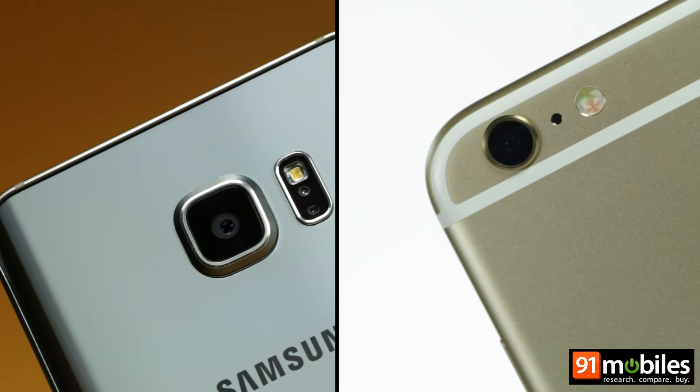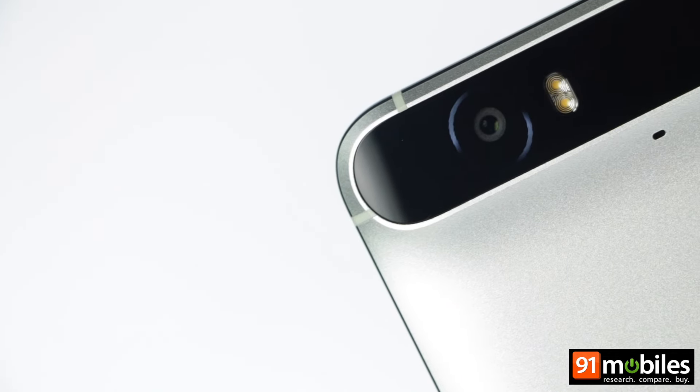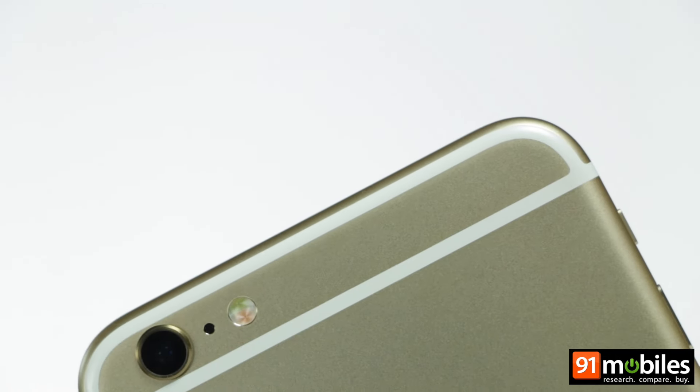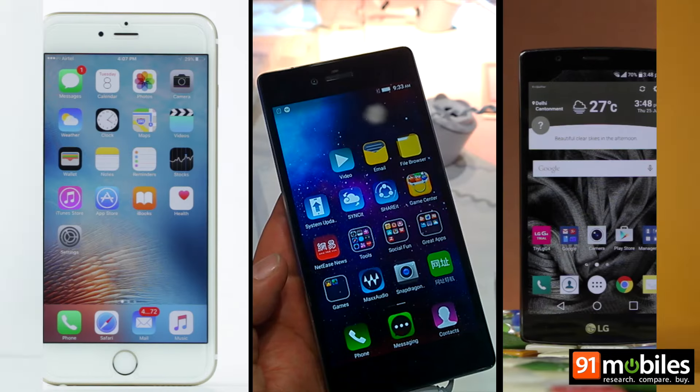Our smartphone cameras have come a long way from the grainy VGA snappers of years past. Today, they've replaced our old point-and-shoots and in most cases have become our primary cameras. Here are the nominees for Best Camera Phone of 2015.